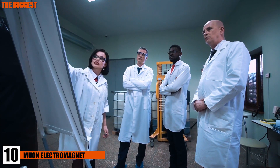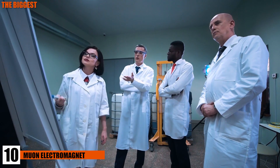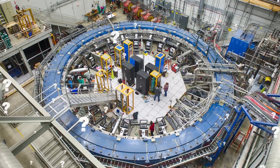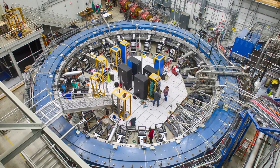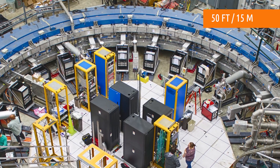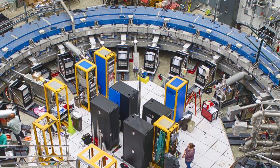The Muon G2 electromagnet was developed to aid scientists in research and experiments related to particles, atoms, and their relation to electromagnetic forces. It's a massive 50 feet in diameter and weighs a whopping 700 tons. Because of its watch-like appearance, many people call it the 700-ton Swiss watch.